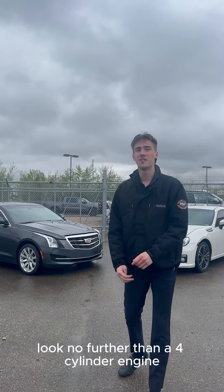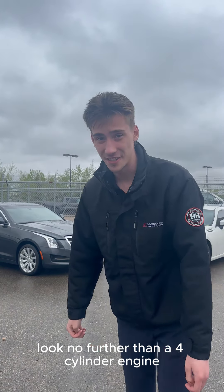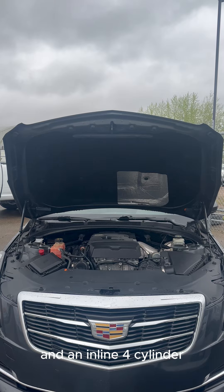If you're looking for a fuel-efficient vehicle, look no further than a four-cylinder engine. Today, I'll show you the difference between a Boxer and an inline four-cylinder.